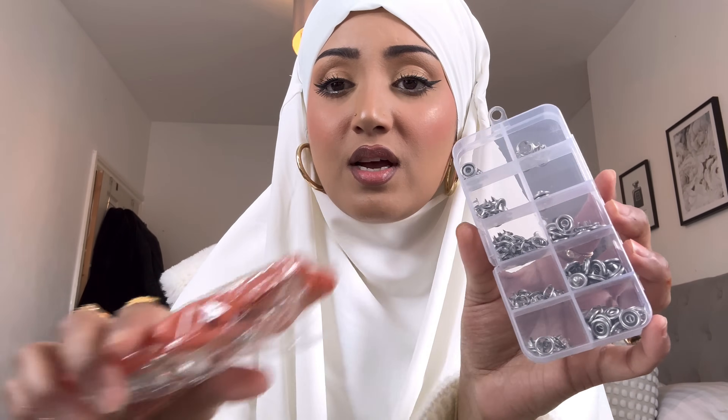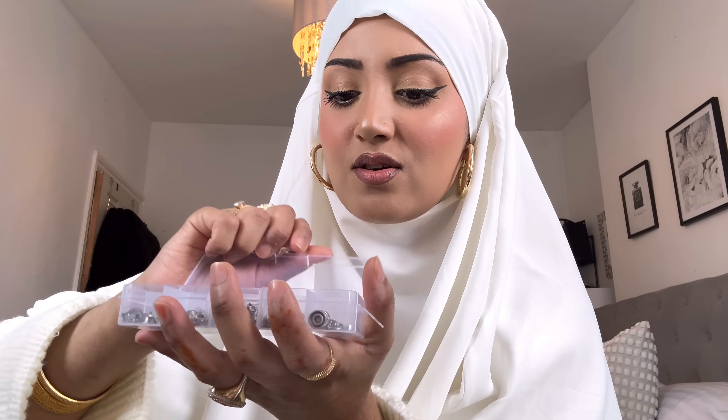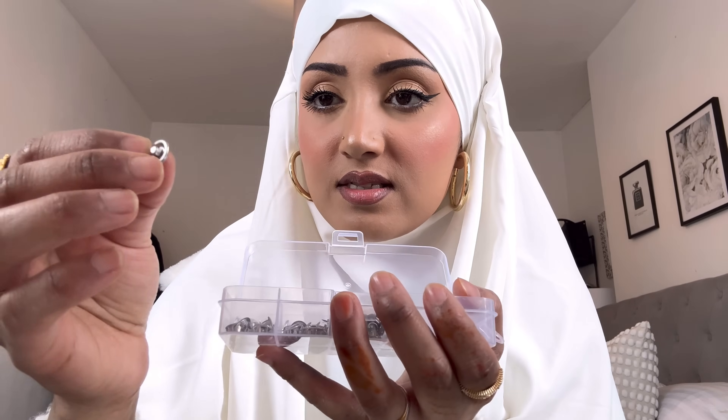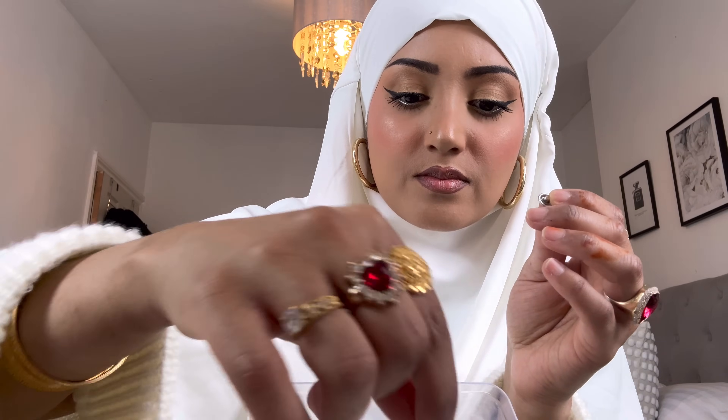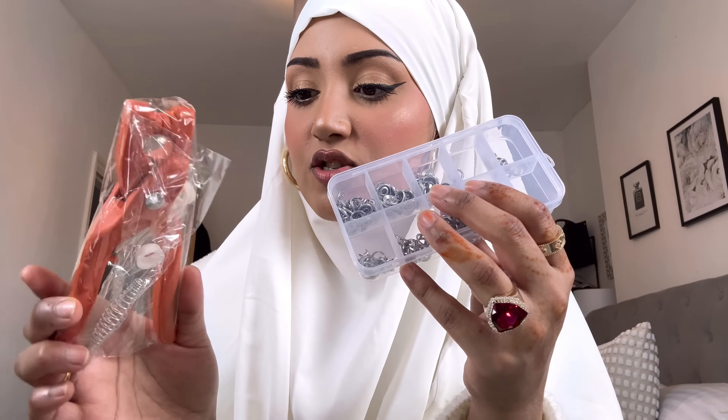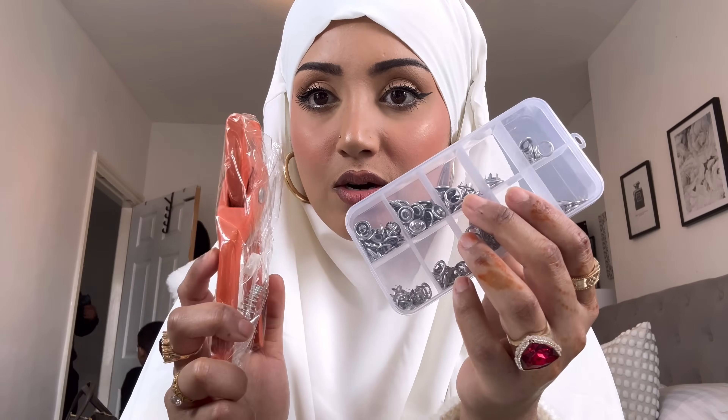Another item is a snap button kit where you can add press-stud buttons to your clothing using a stamping tool. You put one side of the button on one side of the fabric and the opposite side on the other, and they snap into place — giving you a cool button on your outfit. You can use it on anything, even a hijab. They're also easy to take off. I've seen it used on TikTok and it looked really good.